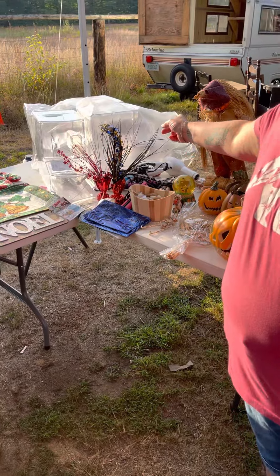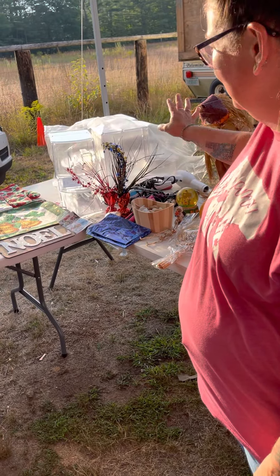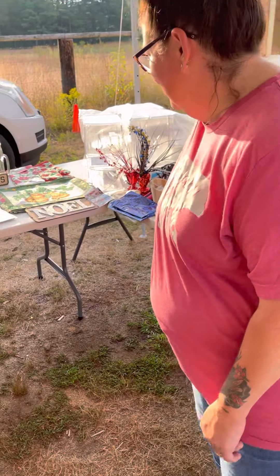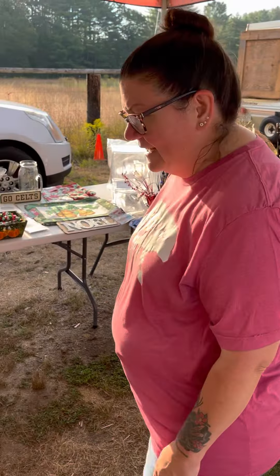We have these containers here that are great for pet food or cereal. You put them on your counter — it comes with a scoop, very convenient. Some more Christmas decor and holiday decor.